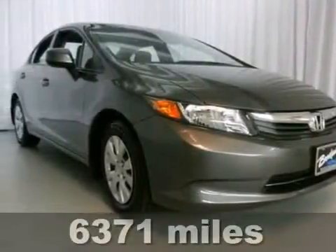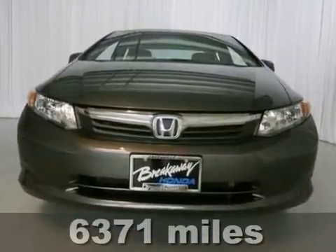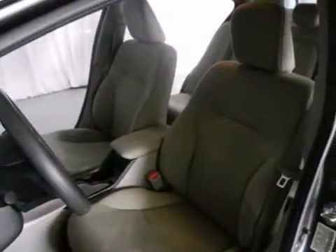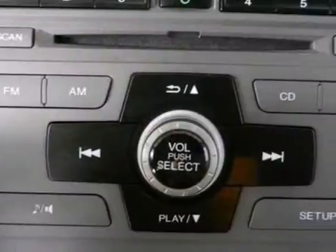Economy and reliability come together in this fantastic 2012 Honda Civic. You'll get nice features like a CD player, power windows, locks and mirrors, and keyless entry. It also comes with steering wheel audio controls.